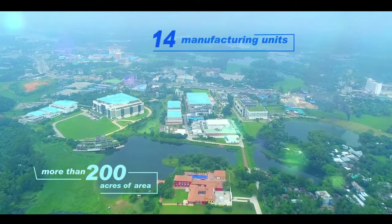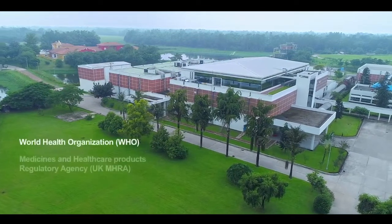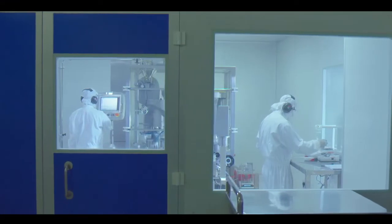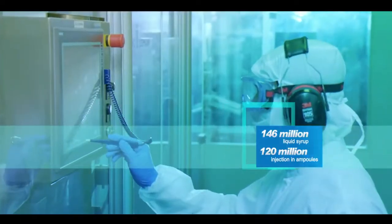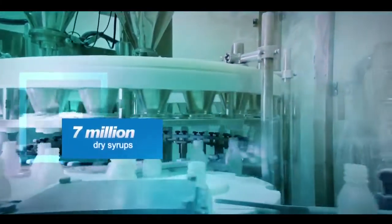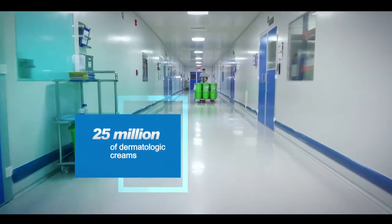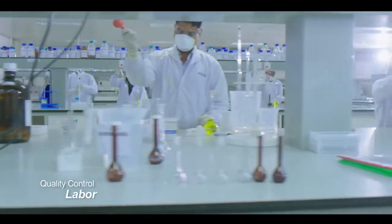our 14 state-of-the-art manufacturing units are designed and built in accordance with WHO, EU EMA and US FDA's requirements for good manufacturing practice (GMP). Square holds an annual capacity of producing 20 billion tablets and capsules, 146 million liquid syrups, 120 million injections in ampoules, 7 million dry syrups, 25 million vials of injection, 22 million ophthalmic drops, 25 million dermatologic creams and 20 million insulin vials.